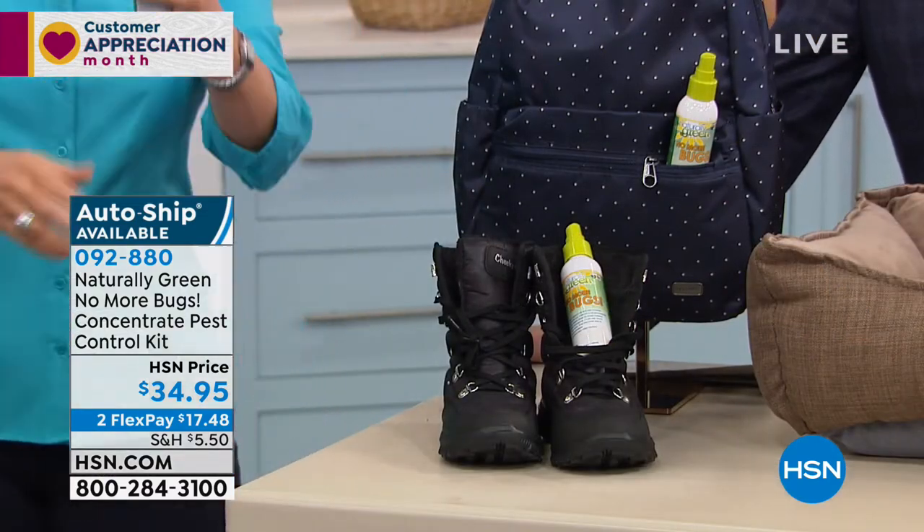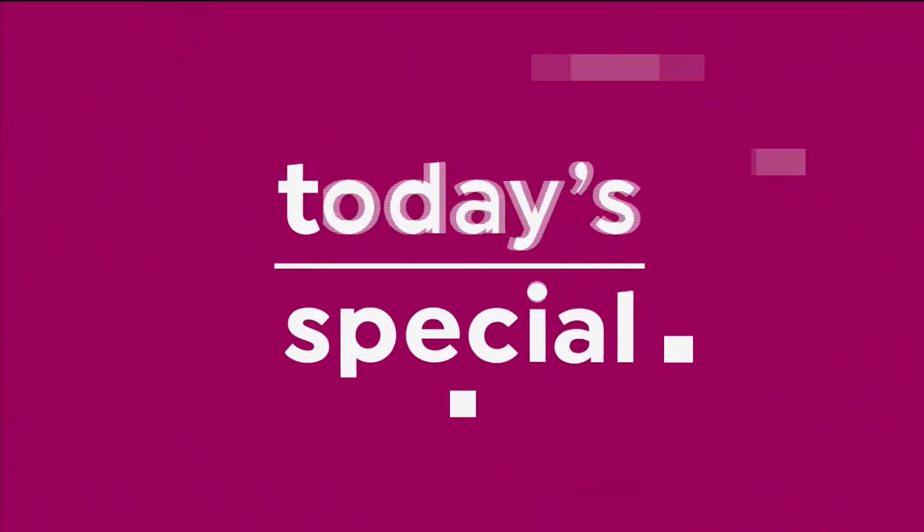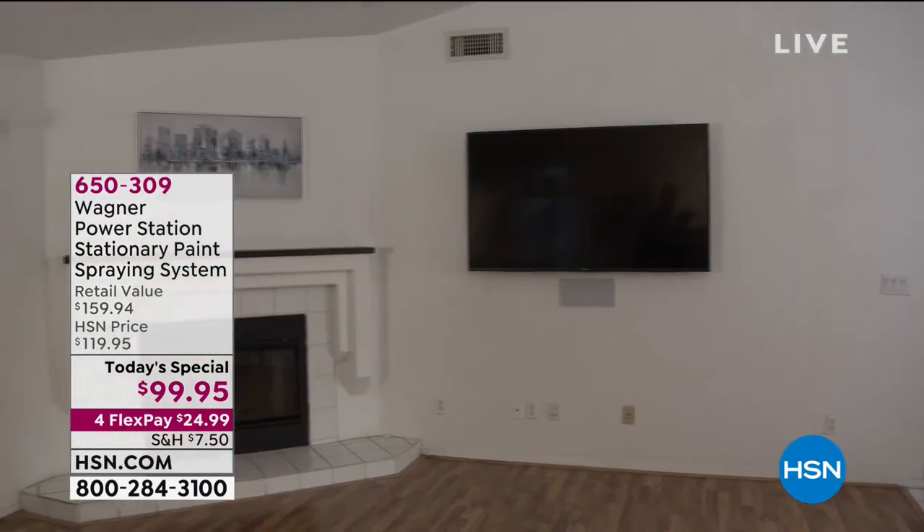Did you know that we have a $25,000 sweepstakes going on? As part of our Customer Appreciation Month celebration, we're giving one lucky winner $25,000 every day. You can enter through April 30th — just search 'sweepstakes' at HSN.com to enter. If you are just joining us, we've been showcasing how to paint a room, a wall, a fence, a door — you name it. You can paint anything you like with the world launch exclusive of Wagner's new paint spraying system.